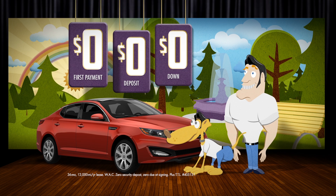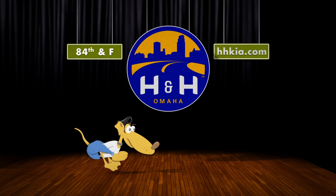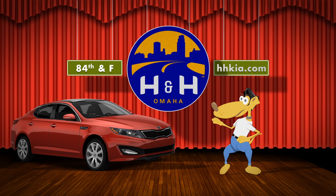At zero first payment, zero deposit and zero down, and you've got everything you need at H&H Kia, just south of I-888 4th, the home of Optimas. I'm Steve H. And I'm Jeff H. ...and where dreams and ridiculously great deals come true.